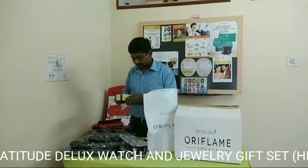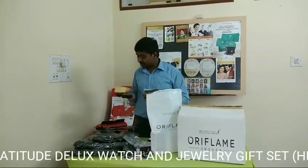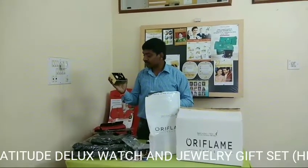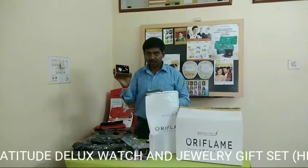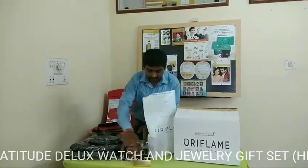Guaranteed to be a Rolex watch and a jeweler gift set at Mandira — it is both for ladies. Watch, chain, and even earrings — this is the entire set for her and it is popular.